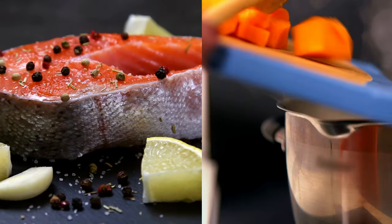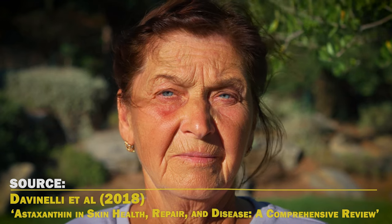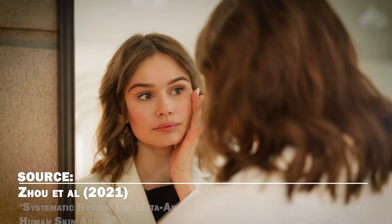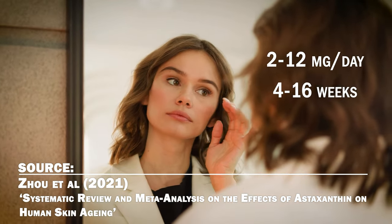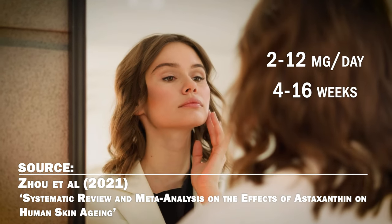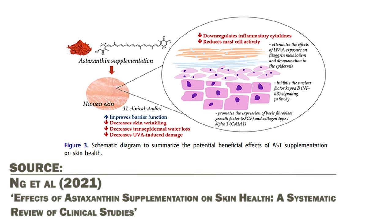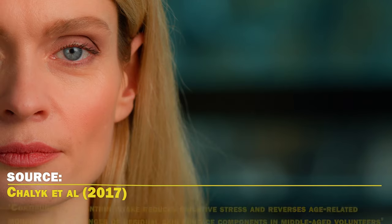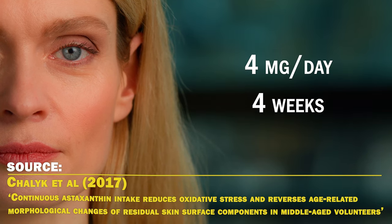Number 3: Astaxanthin. Astaxanthin is another supplement that's been shown to improve skin condition and photoaging. It's a carotenoid you get from pink, red, and orange foods that has a very high antioxidant effect. A 2021 systematic review and meta-analysis of randomized controlled trials found that oral astaxanthin supplementation at 2–12 mg a day for 4–16 weeks was able to improve skin moisturization and elasticity, but not reduce wrinkle depth. Another 2021 review of clinical trials saw that a dose of 3–6 mg a day had benefits for photo-aged skin by reducing skin wrinkling and UV damage. In middle-aged volunteers, taking 4 mg of astaxanthin per day for 4 weeks was seen to reverse age-related morphological changes of the facial skin, especially in obese individuals.